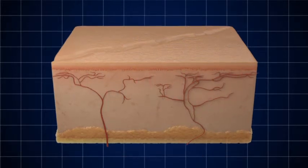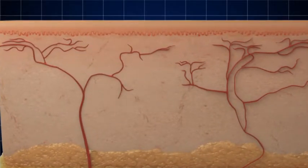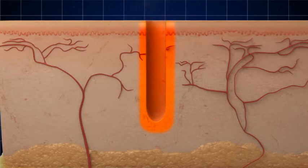Ablation is the key differentiating factor between old non-ablative technologies and today's fractional ablative devices. The laser heats the skin, vaporizing and removing columns of tissue. Simultaneously, it heats neighboring tissue, starting the coagulative process.